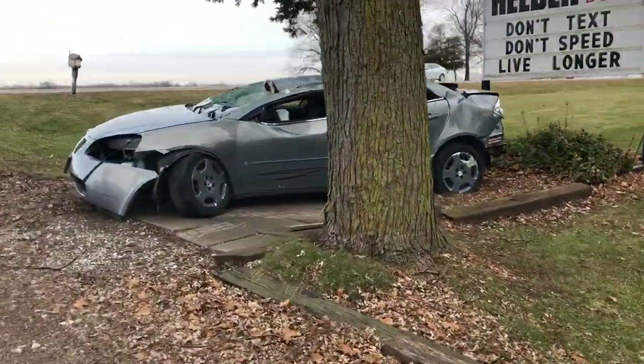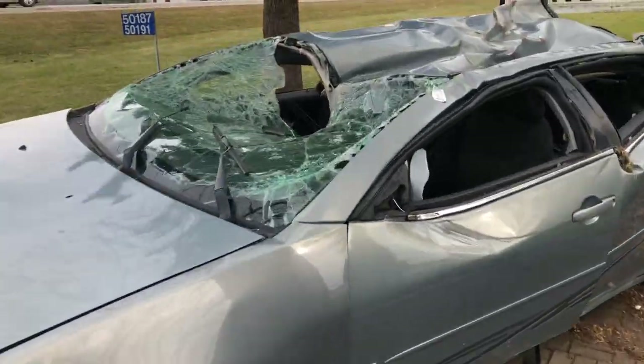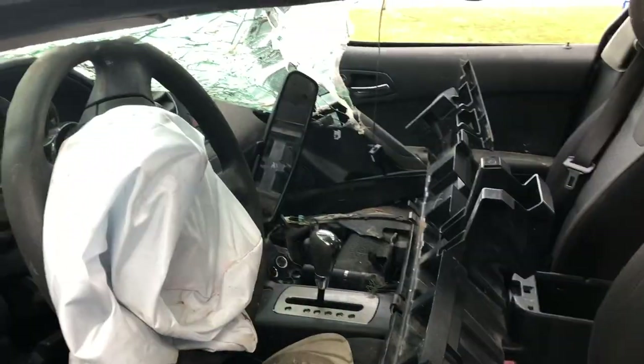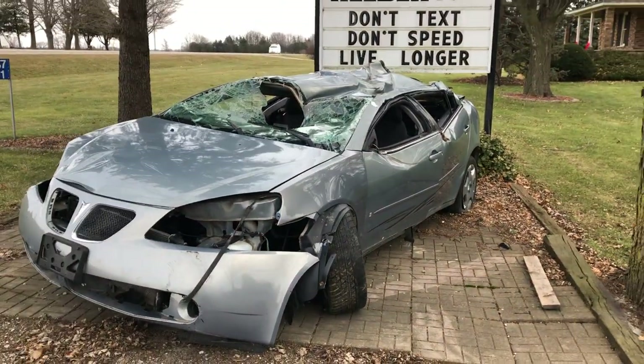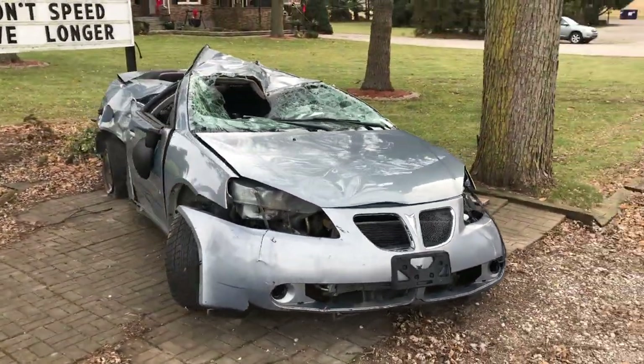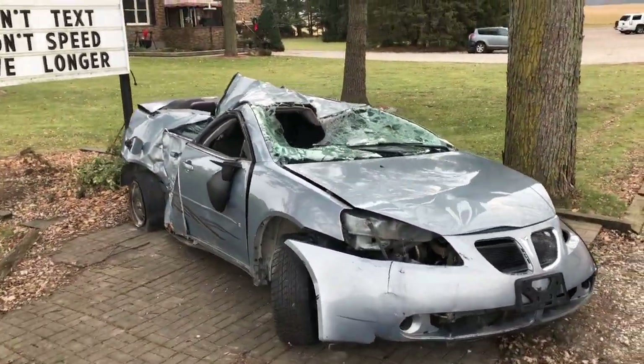I'm almost there — wow, it's like hip height. The entire car is as high as my hips. Wheels are bent out. It's interesting how you can survive that — that's quite the crash. I would hate to be inside that car. I've been in smaller crashes but never something that bad.